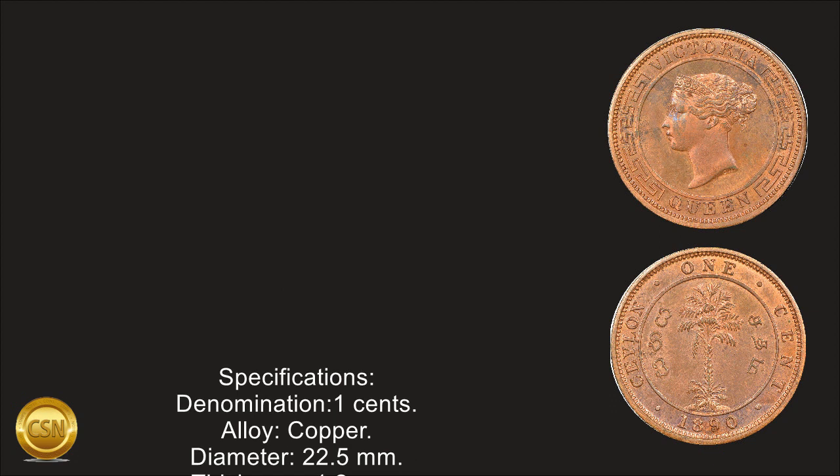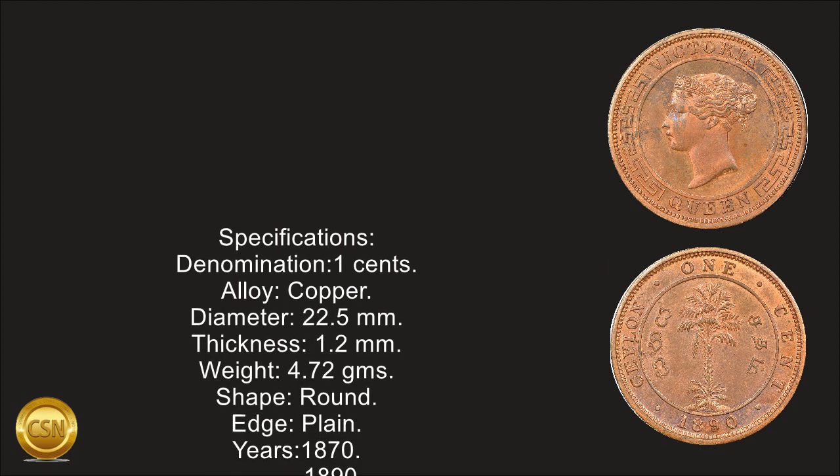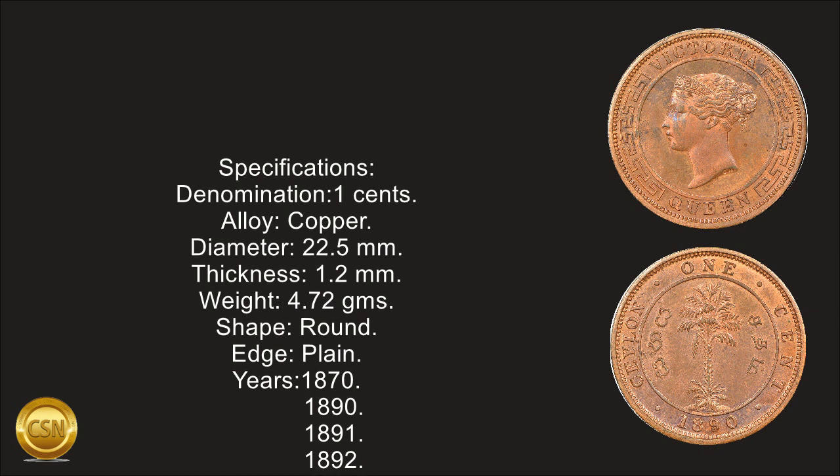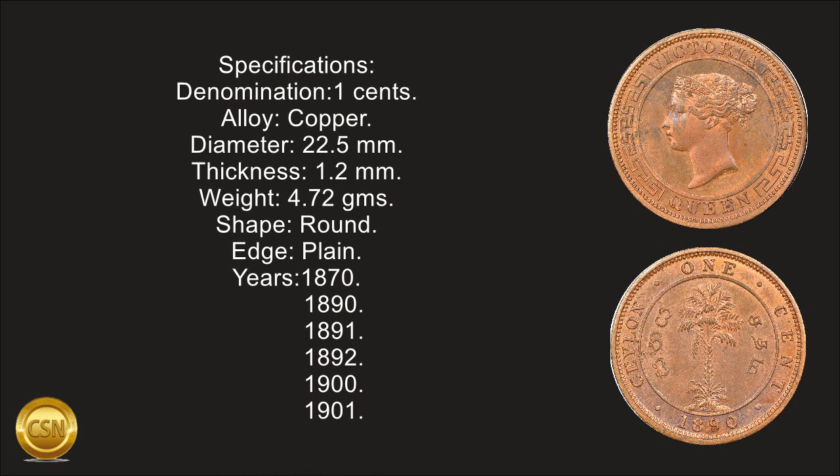Specifications — Denomination: 1 cent. Alloy: copper. Diameter: 22.5 mm. Thickness: 1.2 mm. Weight: 4.72 grams. Shape: round. Edge: plain.